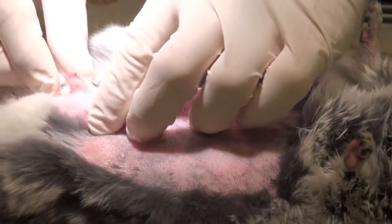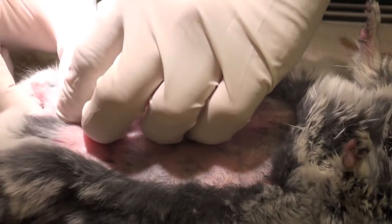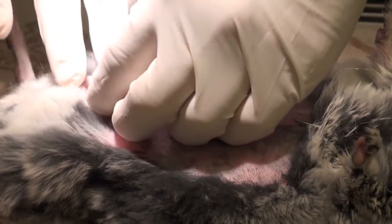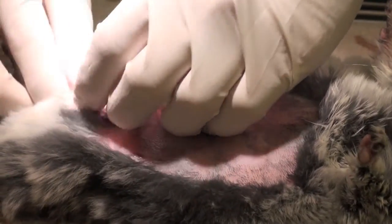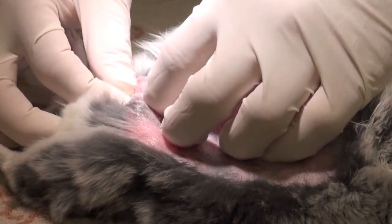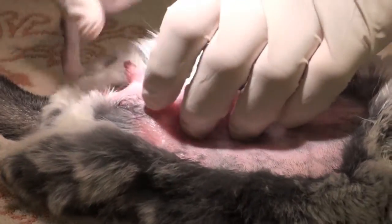This chinchilla has stones stuck in the penis, unfortunately. I have to place a catheter in his penis and I'm going to retroflush the stones into the bladder and retrieve them from the bladder.